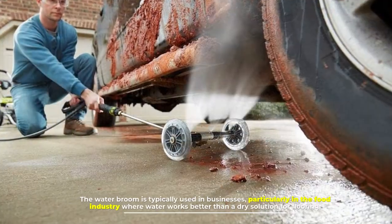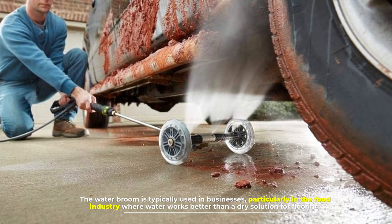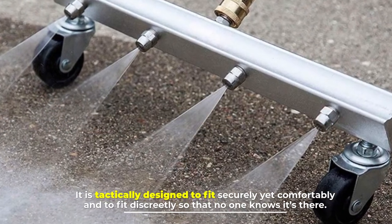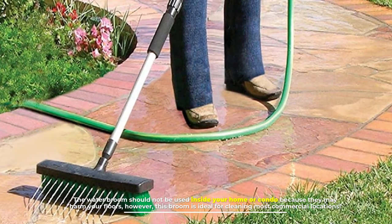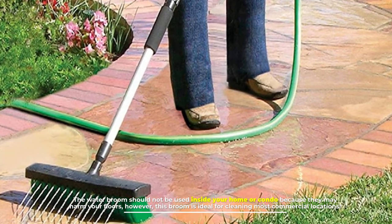Number six: the water broom. The most complex broom you could find is probably the water broom. It is typically used in businesses, particularly in the food industry, where water works better than a dry solution for flooring. The water broom is also ideal for the patio, garage, or sidewalk. It should not be used inside your home or condo because it may harm your floors. However, this broom is ideal for cleaning most commercial locations.